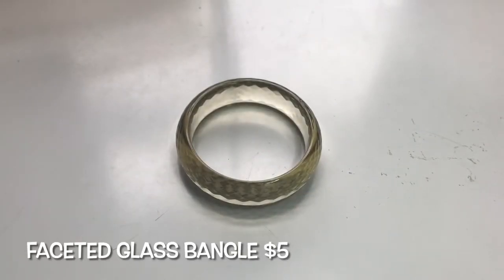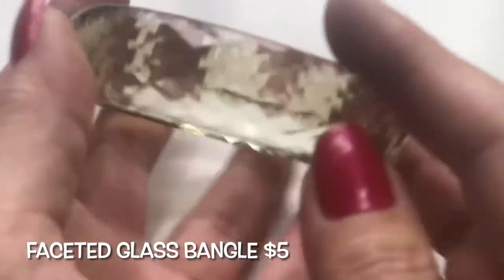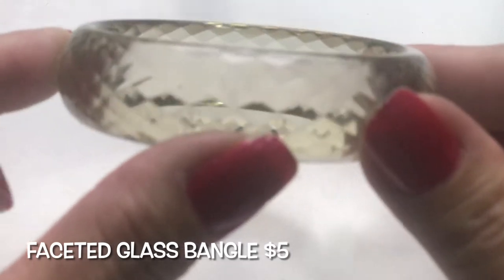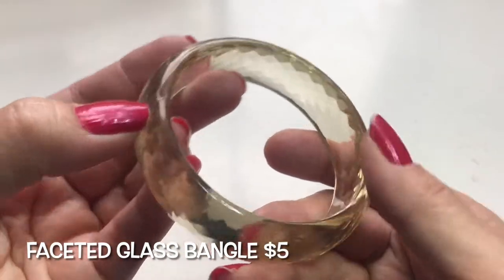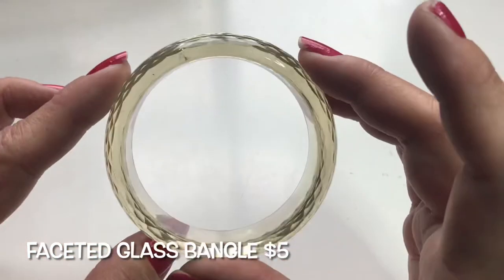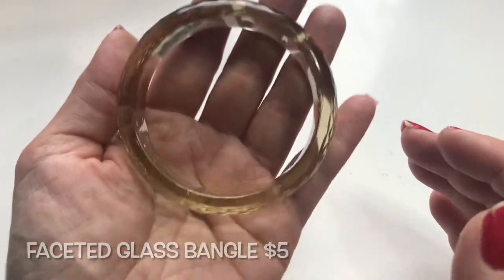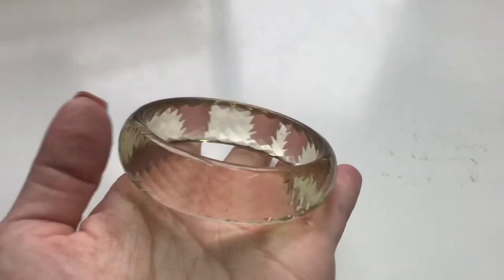This here is a bangle bracelet and it's glass. It has a really cool diamond-cut design in a champagne color tone. It looks to be in good condition — I do see a chip right there — but otherwise it's really pretty and unique. If you have any questions about any of the items, just email me at dragonflybees at gmail dot com. This is a champagne-colored glass bangle.